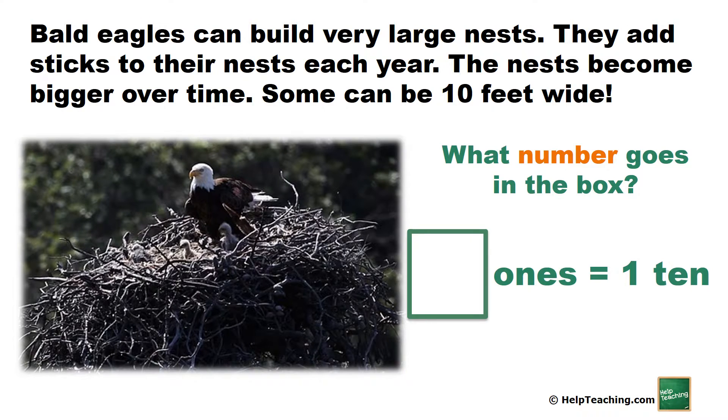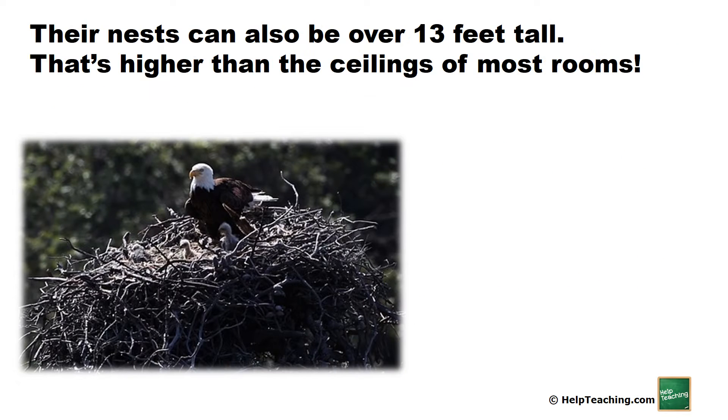What number goes in the box? Their nests can also be over 13 feet tall. That's higher than the ceilings of most rooms.